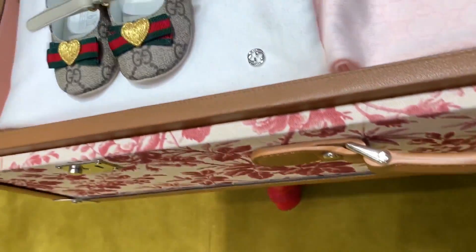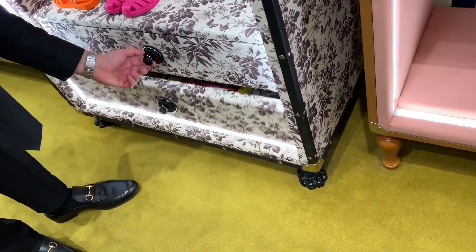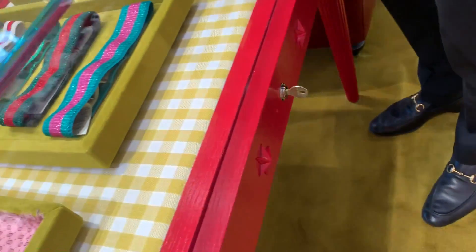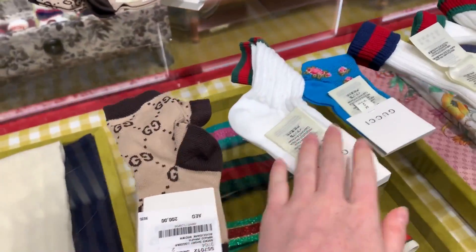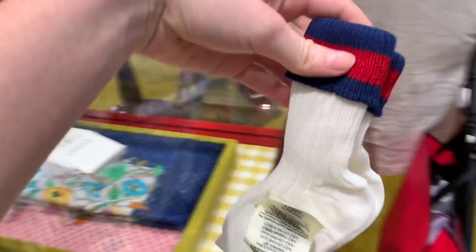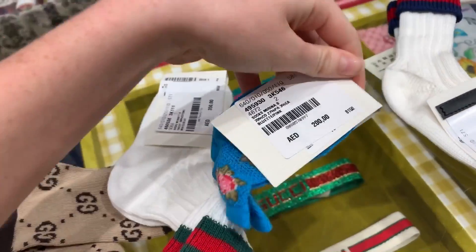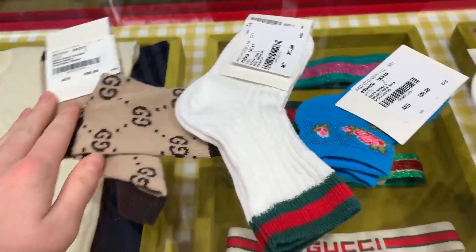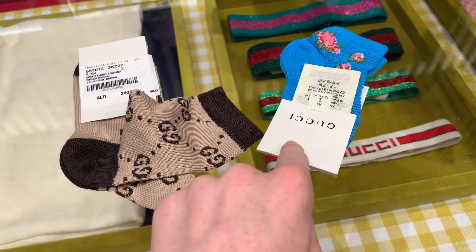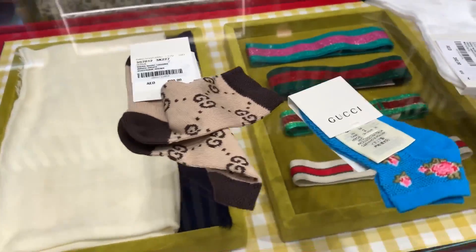Hi, can we have a look at the socks please — the baby socks? Thank you. Most of the socks are for juniors and toddlers. I have all these options because I looked and saw that the socks are actually the cheapest. These ones — which ones do you like, Karma? I think these ones are really cute. This one is 200 dirhams, and some are 350. Do you have any more colours in this one? I really do like these ones.